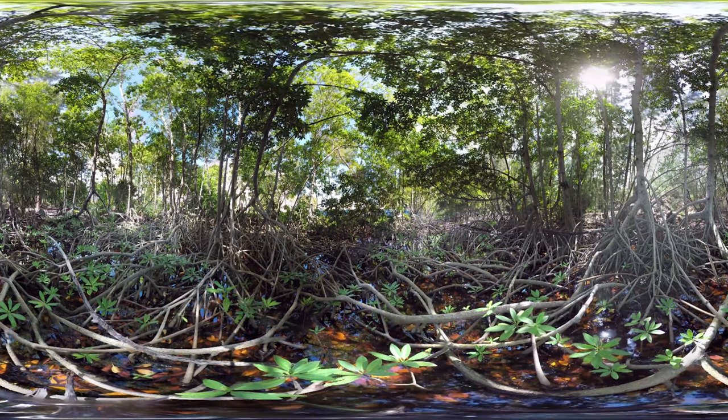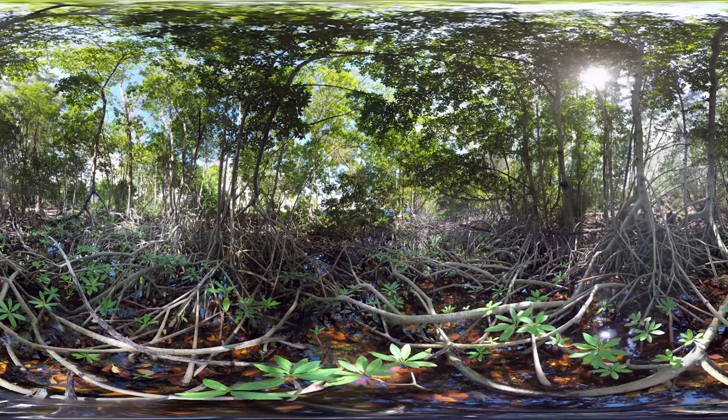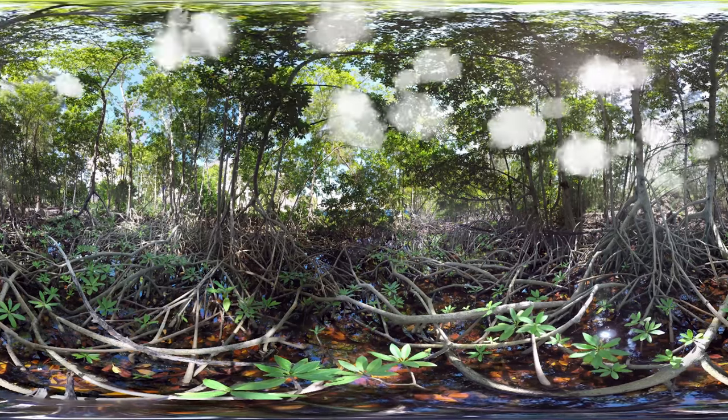Mangrove forests help our environment by eliminating carbon from the atmosphere, and they protect our shorelines during storms, hurricanes, and rising sea levels.